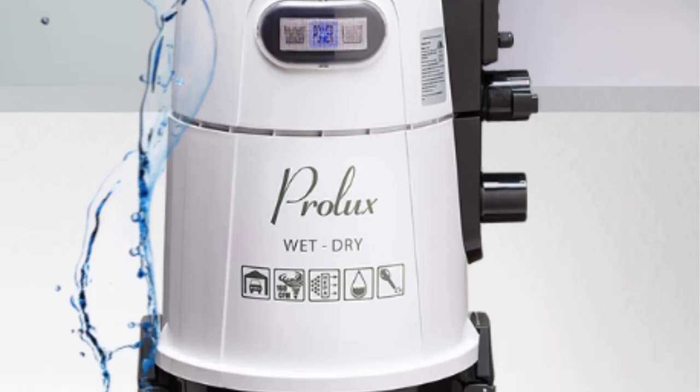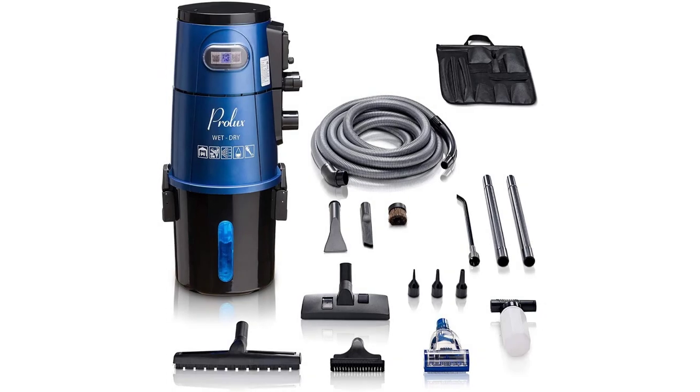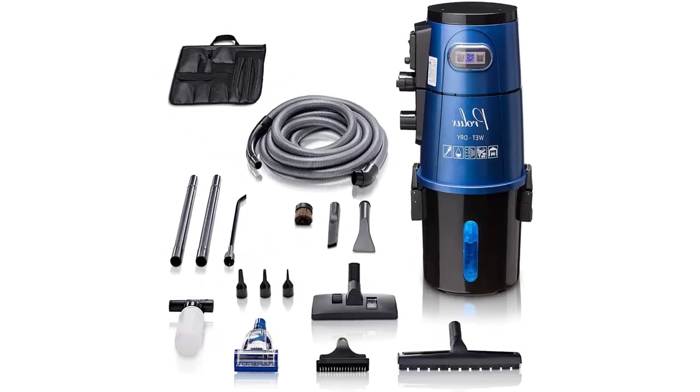However, assembling the wall mount itself will take some time and a selection of tools. Additionally, this is a somewhat heavy vacuum at 25 pounds and does not include wheels for easy transport. It's a great option for anyone in search of the best shop vac.